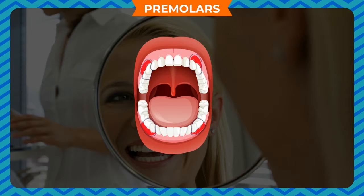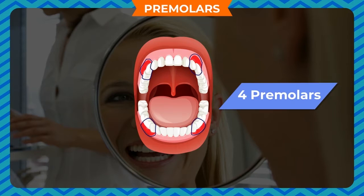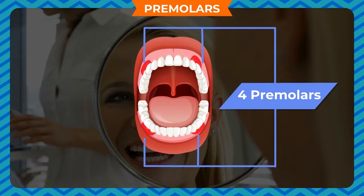Premolars. These are the flat and wide teeth located next to the canines. They are used to chew the food. There are 4 premolars in the upper jaw and 4 in the lower jaw.